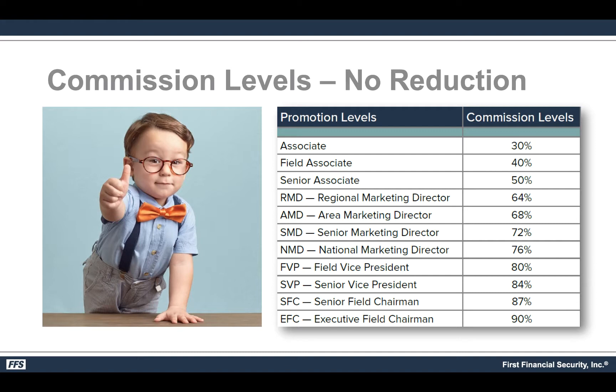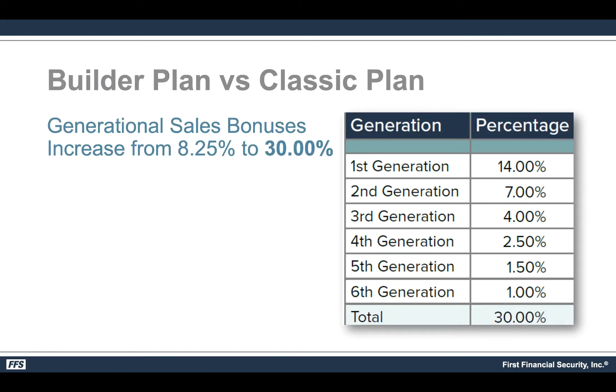The bulk of the money stays with the people doing the bulk of the work, and that's why I'm so excited about this. Also, if you don't want to do this you don't have to — I'm just sharing information that FFS has tasked me with, and you can make up your own mind. The 125% simply represents that the extra 25% above 100 is thrown into the generational overrides, which increases those overrides from 8.25% to 30% — and that's a tremendous difference.